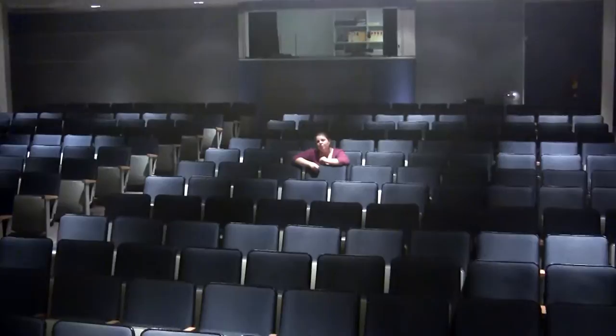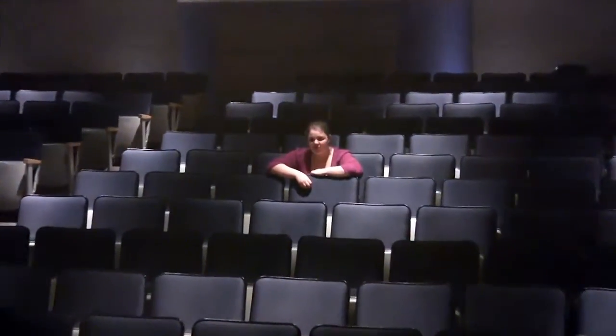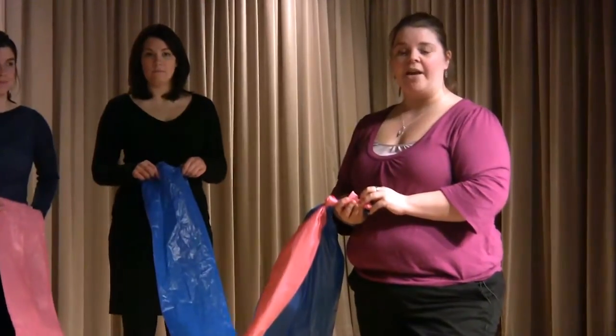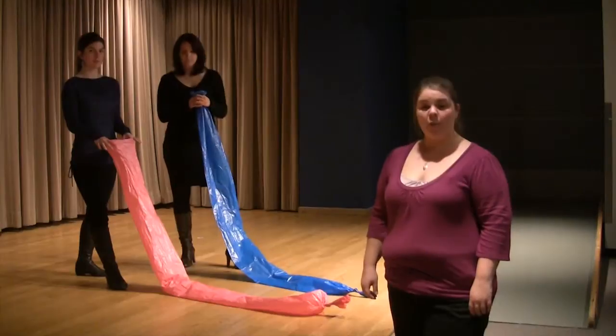Hi, I'm Catherine. I'm here in the auditorium of the Canada Science and Technology Museum. Today I set up a challenge that will test our contestant's scientific knowledge. The challenge is to see which contestant can blow up their bag with air the fastest. Ready for the challenge?